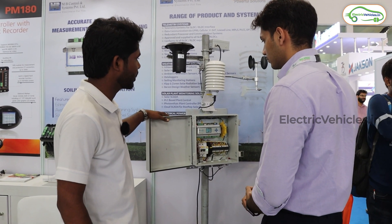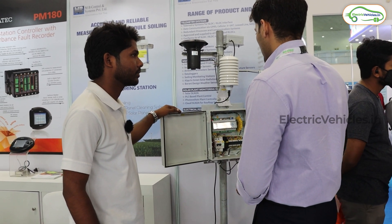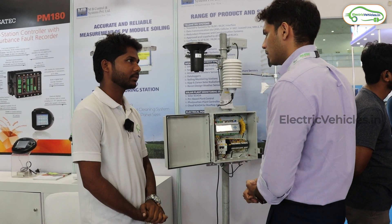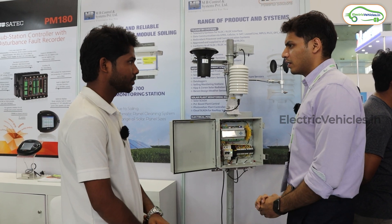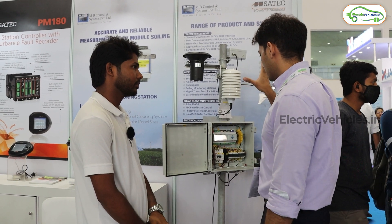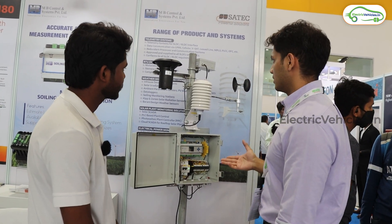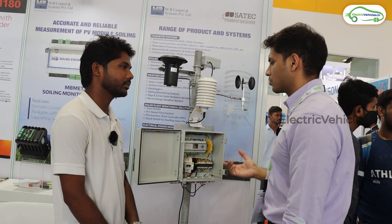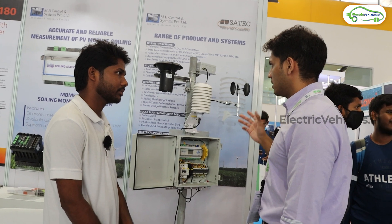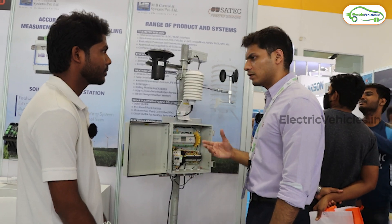The target customers are solar plant developers and companies doing EPCs — engineering, procurement, and construction activities for solar plants. However, this is not completely dependent on solar plant applications; it is also used for other research applications, wind resource assessment, rain assessment, and we've supplied this to many research institutes and also for agricultural use.